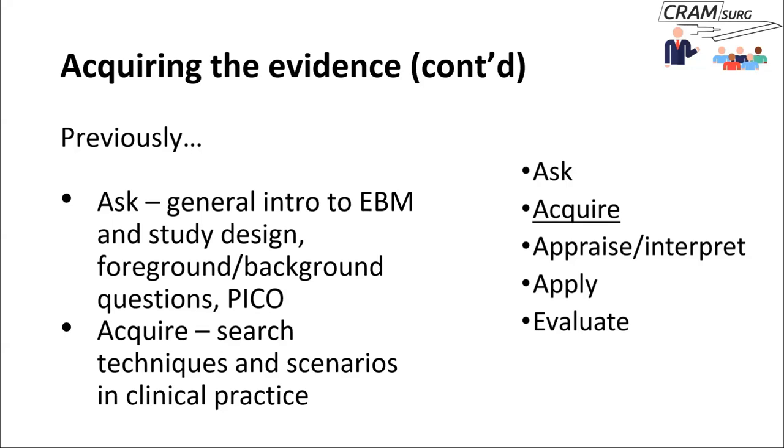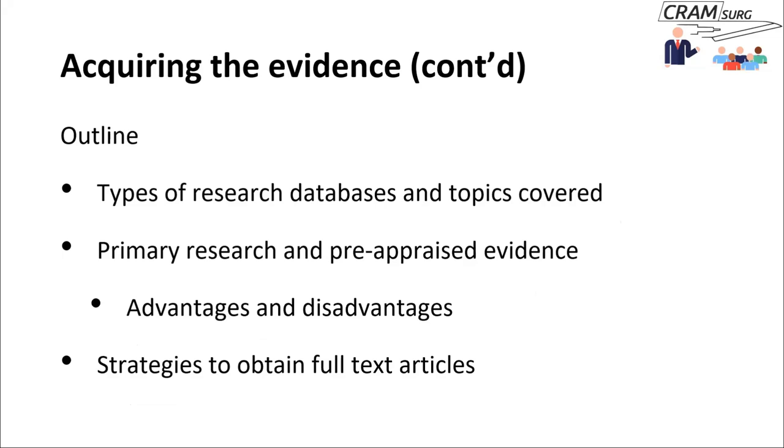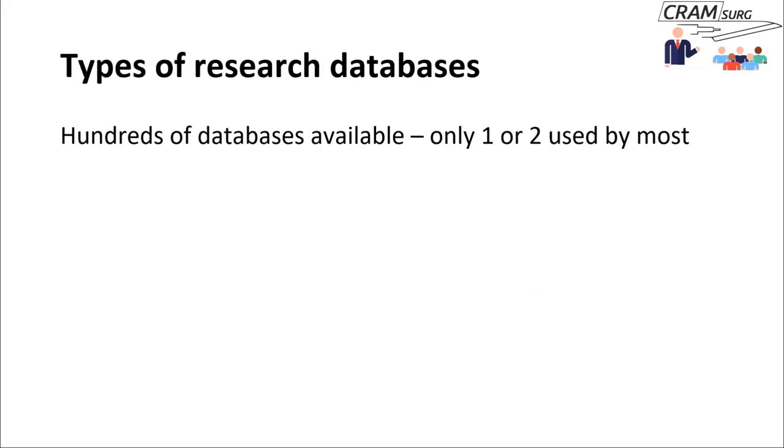In the next ten minutes or so, we'll talk about types of research databases and the topics they cover, primary research versus pre-appraised evidence with the advantages and disadvantages of each, and how to obtain full text. There are lots of research databases — hundreds — but most people use just one or two. I use PubMed quite a lot, and once you get used to one database you tend to go back to it again and again rather than try new ones.